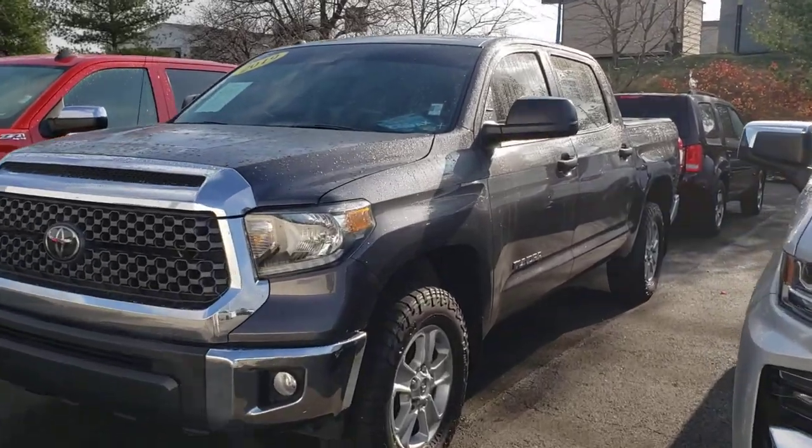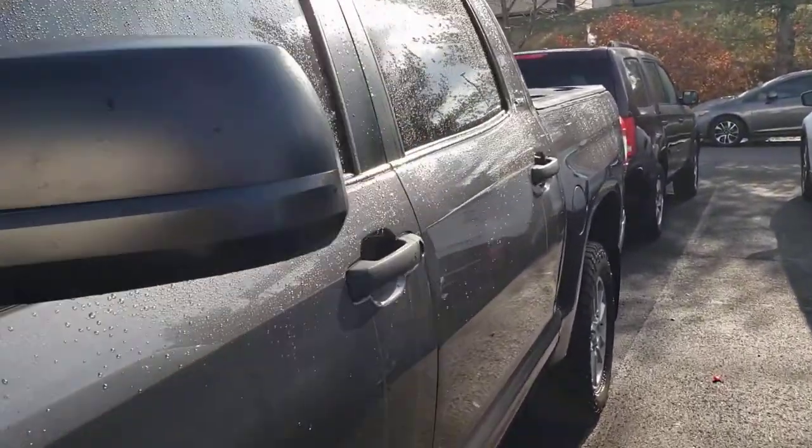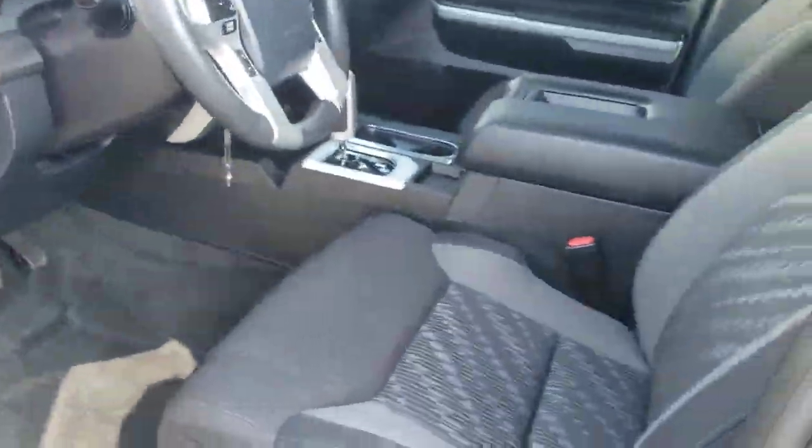It's a beautiful truck. One of our salesmen actually had a family member who traded it in here recently for a brand new Titan. It's only been a one-owner vehicle and it's in great, great condition.